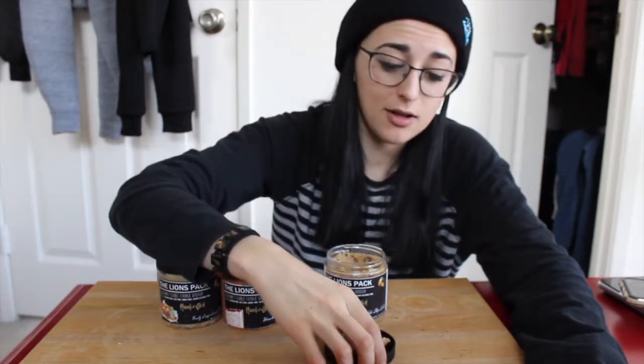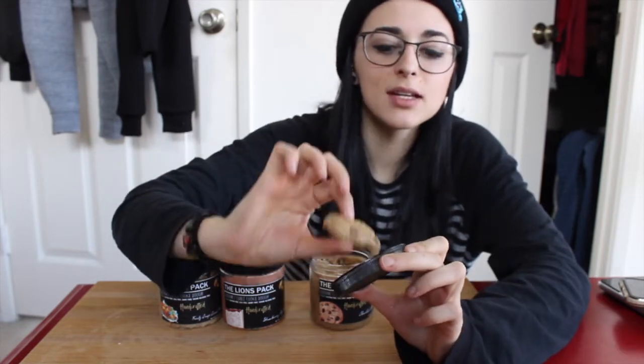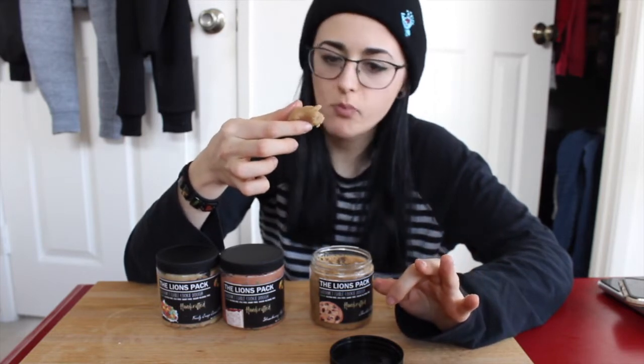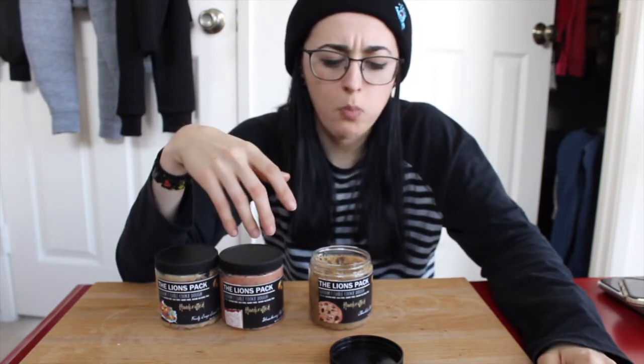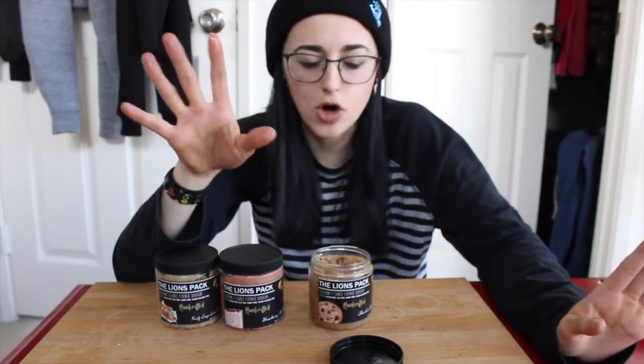Now the classic chocolate chip cookie dough. This one is 100 calories, 4g fat, 13g carbs, 4g protein. It's got the little chocolate pieces in it like normal. It's their usual base for all their cookie doughs, and you've got your chocolate chips — you just can't go wrong with that. It's just one of those flavors you can continually return to. It's just indescribable — go try it!